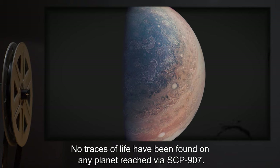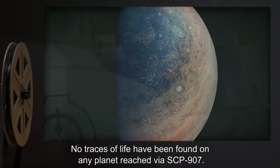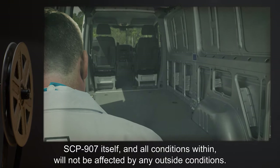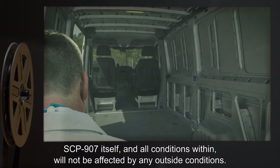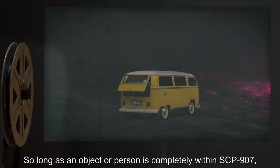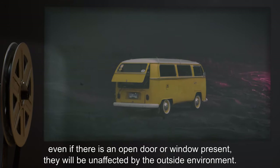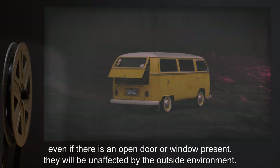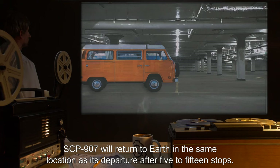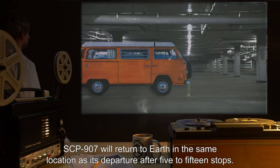No traces of life have been found on any planet reached via SCP-907. SCP-907 itself, and all conditions within, will not be affected by any outside conditions. So long as an object or person is completely within SCP-907, even if there is an open door or window present, they will be unaffected by the outside environment. SCP-907 will return to Earth in the same location as its departure, after 5 to 15 stops.